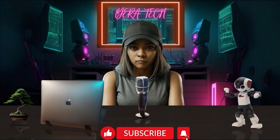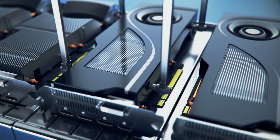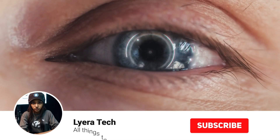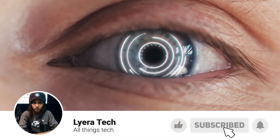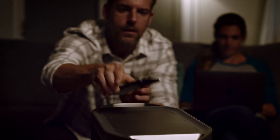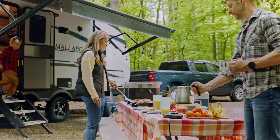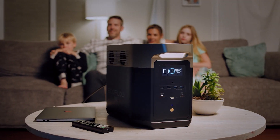Tech fam! Welcome back to Lera Tech, where I review the latest and greatest gadgets and gizmos. Today, I have a very special product to show you: the EcoFlow Delta Max Portable Power Station. This is a beast of a battery that can power up your devices, appliances, and even your electric car. But is it worth the hefty price tag? Let's find out.